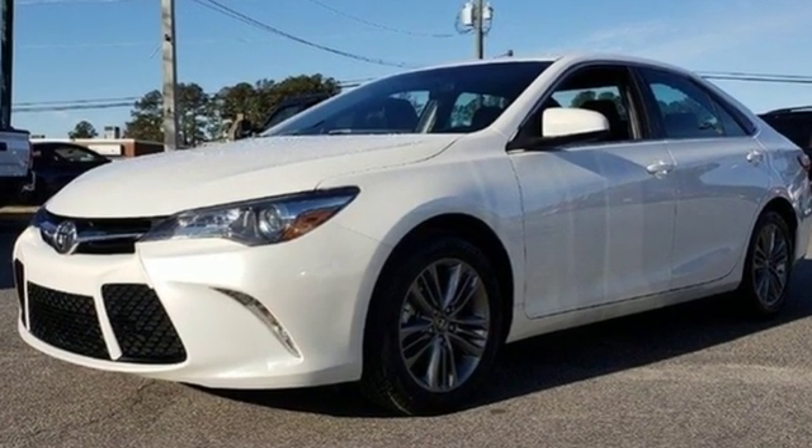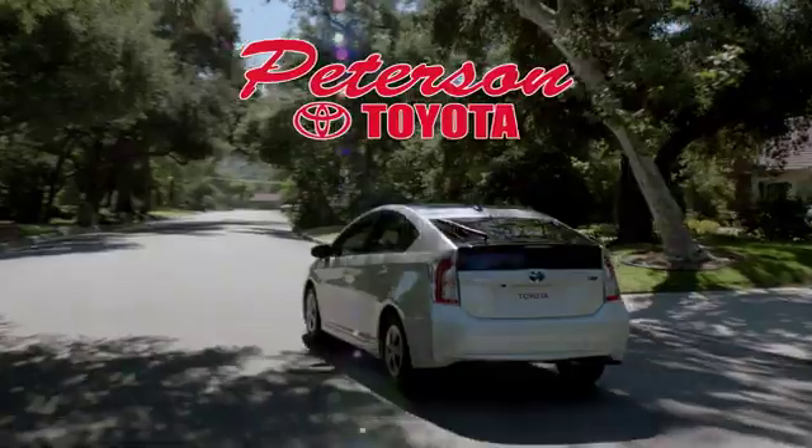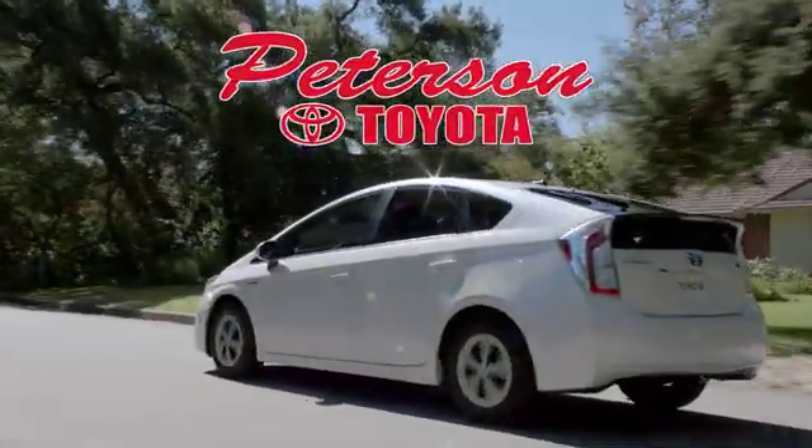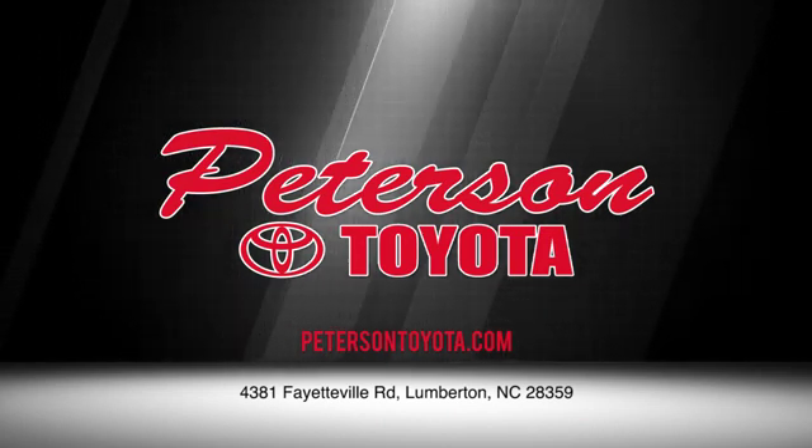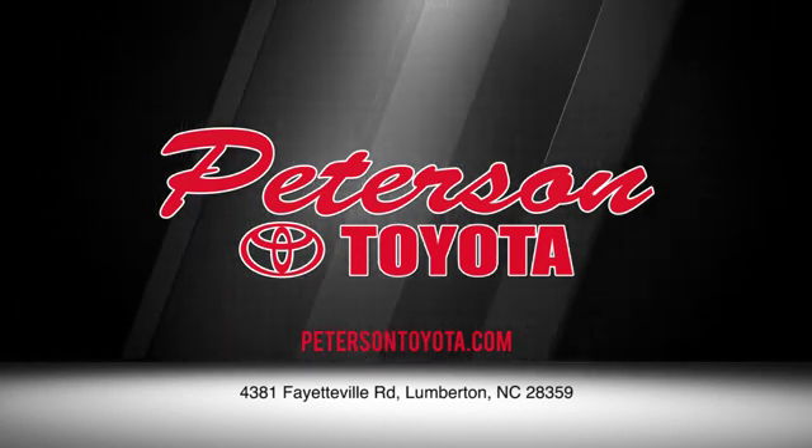See it for yourself when you take it for a test drive. Peterson Toyota — call, click, or stop in. We're conveniently located at 4381 Fayetteville Road in Lumberton. We look forward to doing business with you.